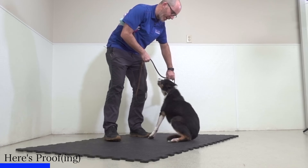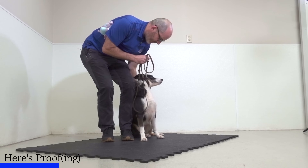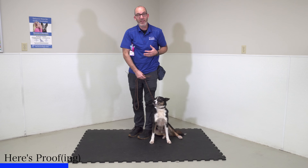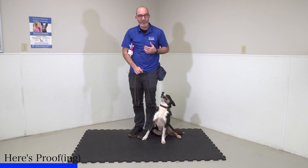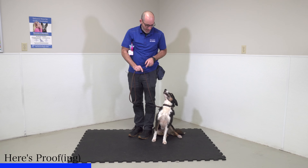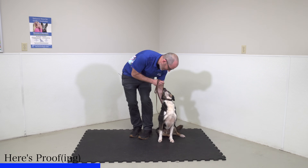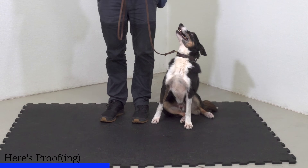To make this harder for him, I'm going to ask him to sit at my side again, but I'm going to put the toy on the ground a little bit closer to help proof his understanding. I'm going to use my leash to guide him into my side and place him in a sit. You'll notice he's leaning on me — this is a thing that a lot of dogs will do. I want to make sure he's sitting entirely on his own, so if he leans on me I'm just going to direct him up and away from me.